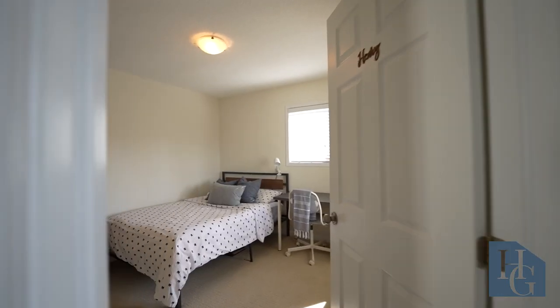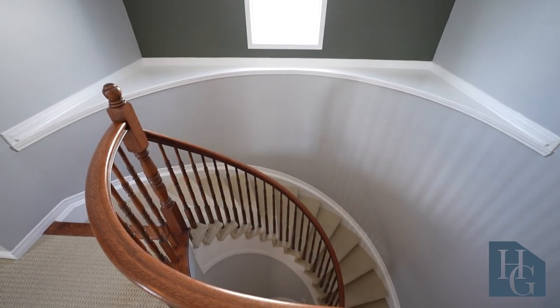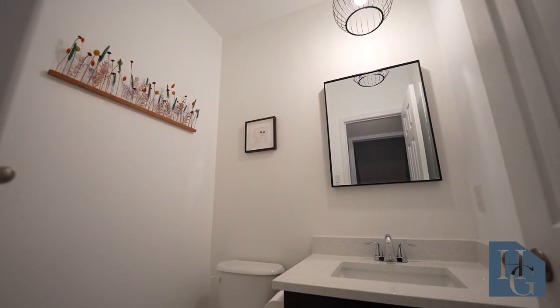Finally, there's this cute-as-a-button room at the front of the home. So that gives you your four bedrooms. Just a couple steps down from the main foyer is the conveniently located powder room, which also has updated quartz counters.